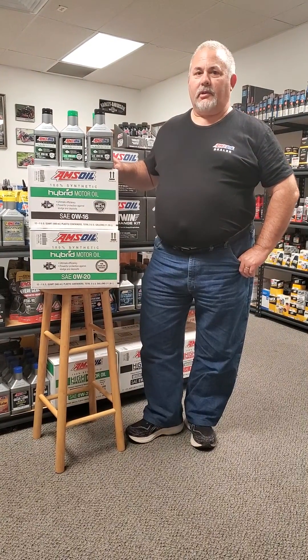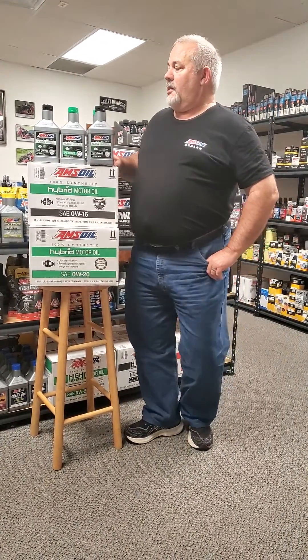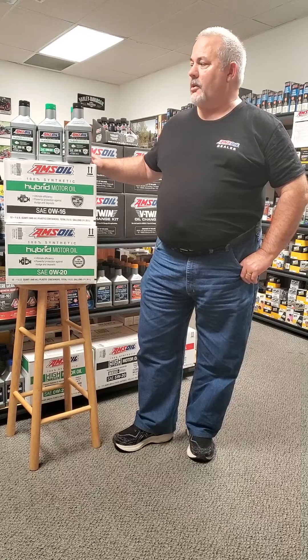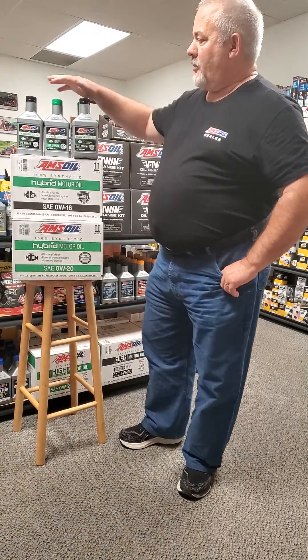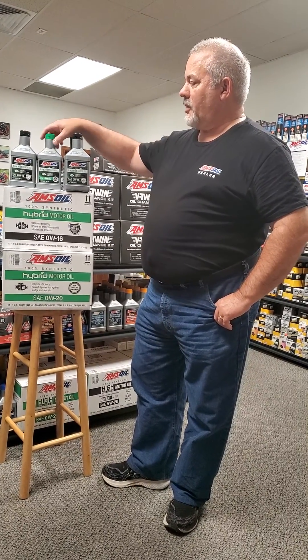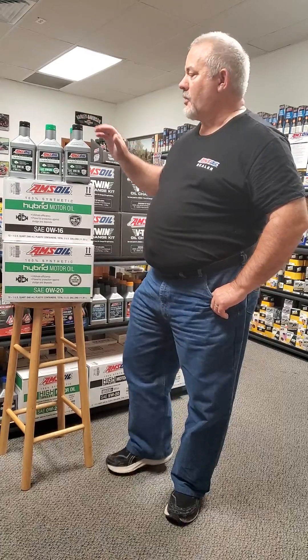Hi everyone, John Kars, independent AMSOIL dealer. I just want to talk to you about a couple new products that were released at our 50th convention up in Superior a couple weeks ago. The first product I want to talk about is our 0W-16 hybrid oil, and the second one we'll be talking about is our 0W-20 hybrid oil.